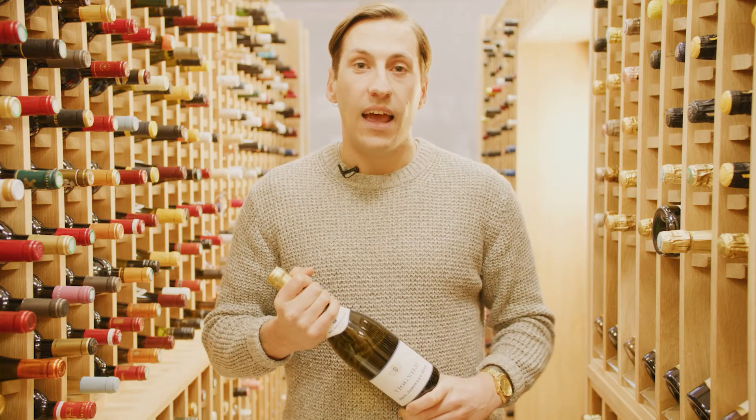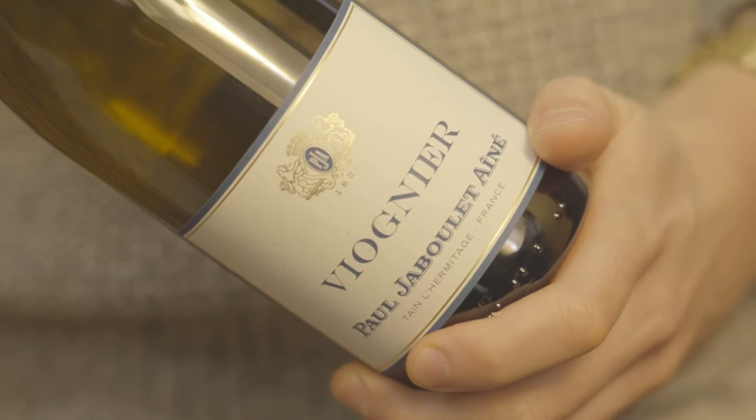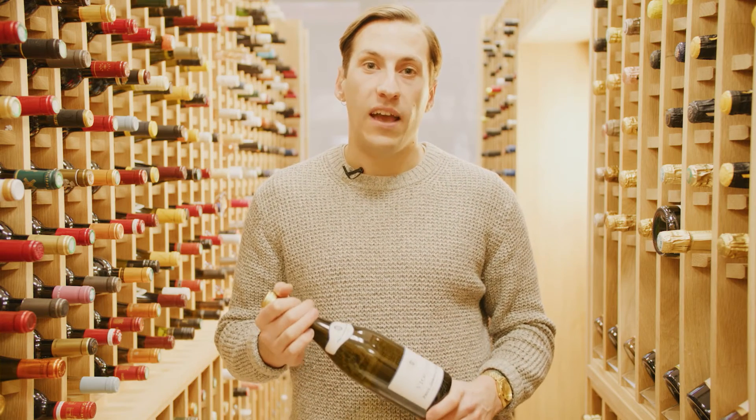Head winemaker today at the Jaboulet winery is Caroline Frey, who's one of the most exciting and best winemakers in all of France. So this is made by one of the greatest producers of Viognier in France and one of the country's very best winemakers. If you fancy giving their Viognier expertise a try for less, this is a great way to begin.